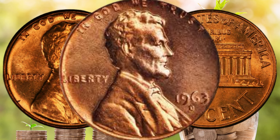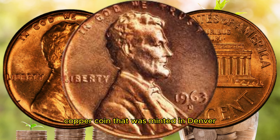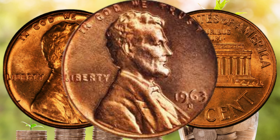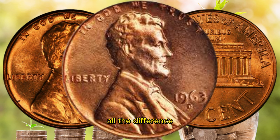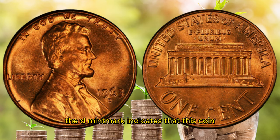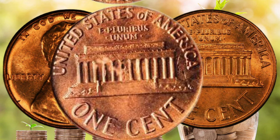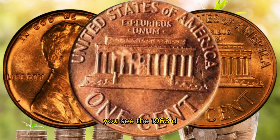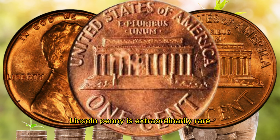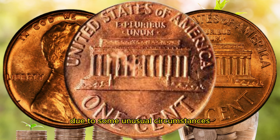Let's start with the basics. The 1963 D Lincoln penny is a small copper coin that was minted in Denver, Colorado, in 1963. This year might not seem particularly special, but it's the D mintmark that makes all the difference. The D mintmark indicates that this coin was produced at the Denver Mint. The secret lies in the rarity of this particular minting — the 1963 D Lincoln penny is extraordinarily rare. Only a small number of these coins were minted due to some unusual circumstances.